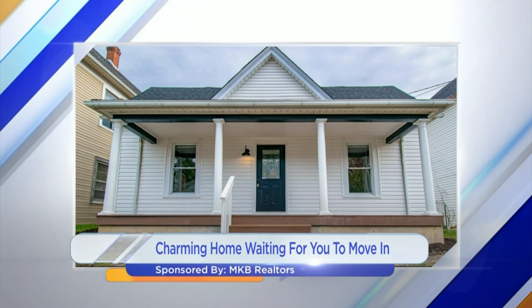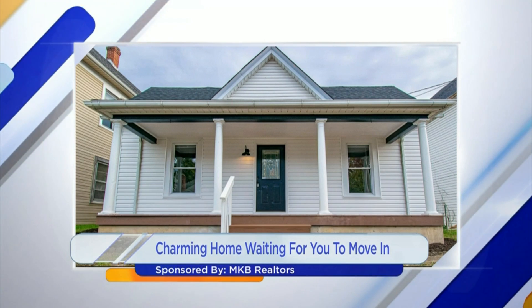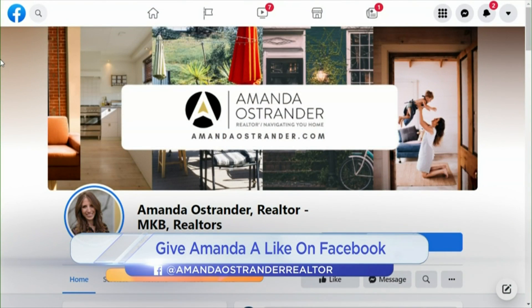Well, thank you so much for sharing this with us today, Amanda. And you guys at home, if you want to keep up to date with houses hitting the market, give Amanda's Facebook page a like.